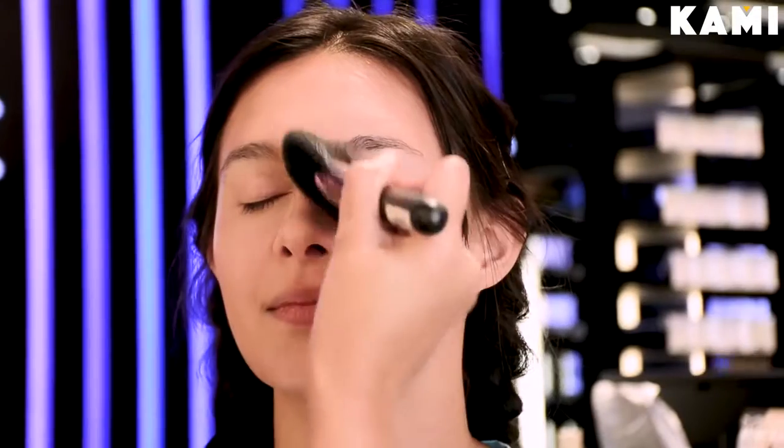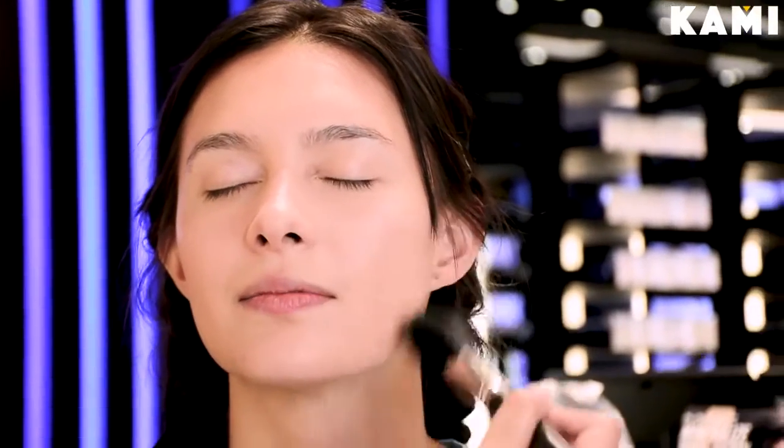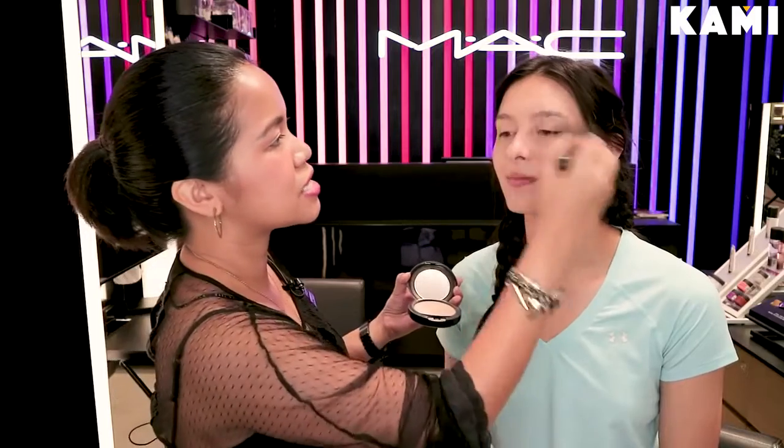What does powder do? It basically sets your makeup. This is the one you can use for retouching — you don't retouch with liquid foundation. It blends the product into the skin so it doesn't look like it's just patted on. It sets everything evenly.